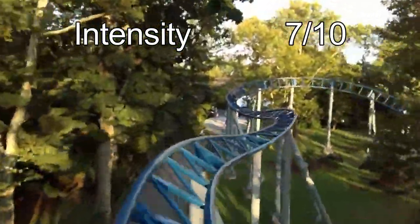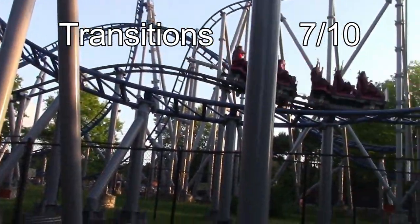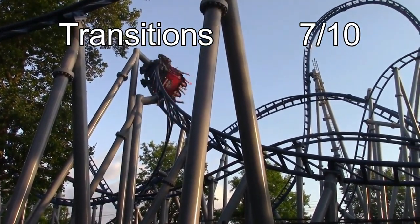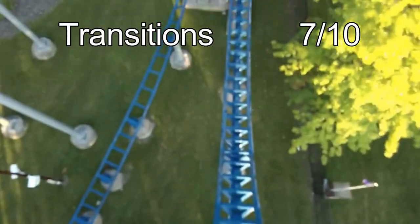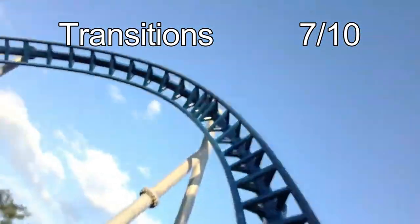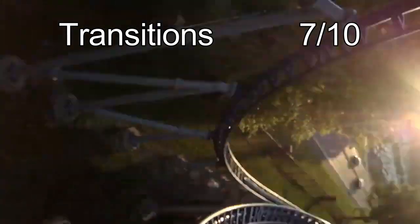Category 3 is transitions and whippiness, and Skyrocket will be getting another 7 out of 10. Transitions are everything in a coaster and are one of my favorite elements. A good snappy turn or a whip to the side can really make a ride for me. Skyrocket has some great whippy elements. The first is the overbank turn — the transition into it is rather intense and provides some great whip. The zero-g roll is probably the whippiest element on the ride; all throughout the fast inversion, the train is whipping around rapidly, and that makes Skyrocket earn a 7 out of 10.